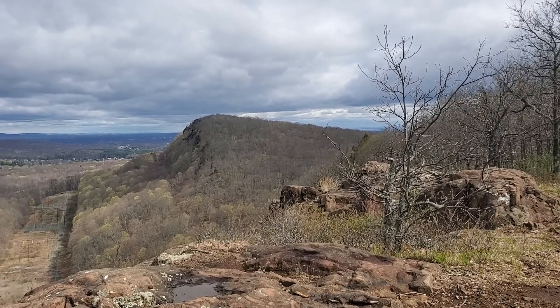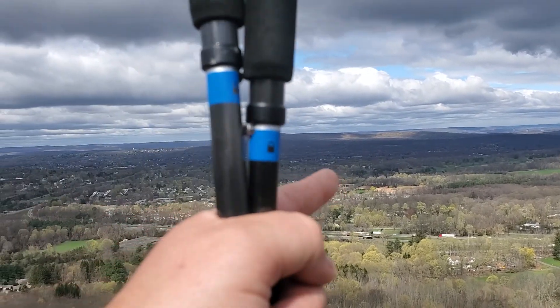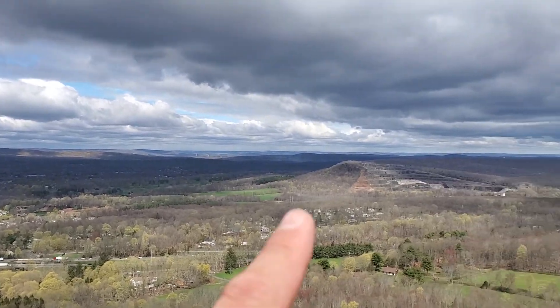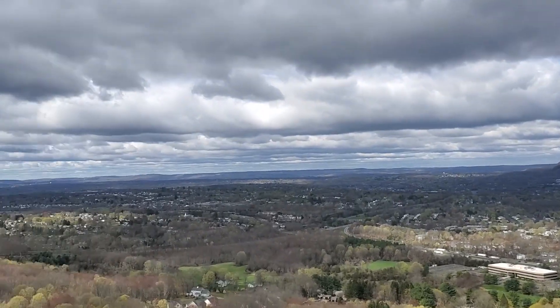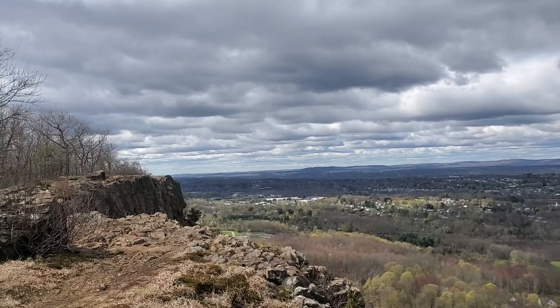The smaller bit before we get down. But from the view here you can see all the way over to the Metacomet trail in the distance and Castle Craig, which is awesome. If you squint like crazy in that direction, there are the twin radio towers of Rattlesnake Mountain out on the Metacomet.